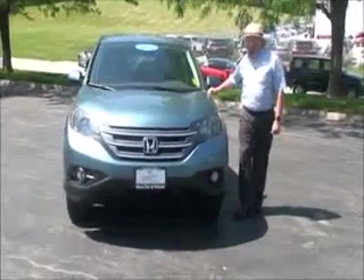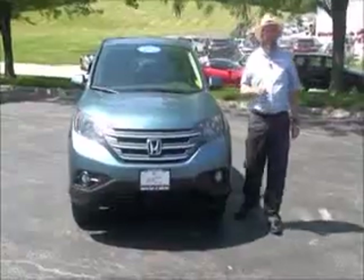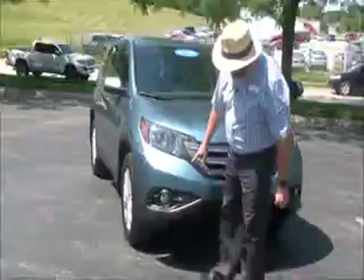Brian Kelly here for Honda Giant, showing you this 2014 CR-V EX that just came in off a lease. It's got 35,000 miles on it, five mile-an-hour bumpers front and back, chrome accented grille, and fog lights.